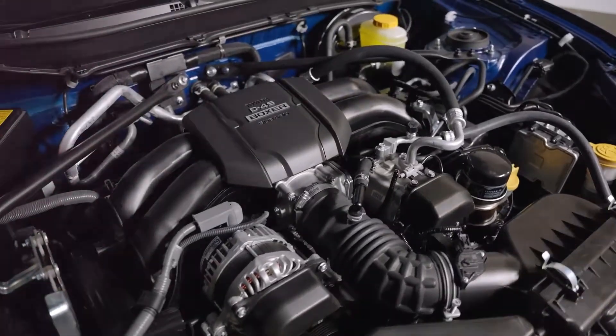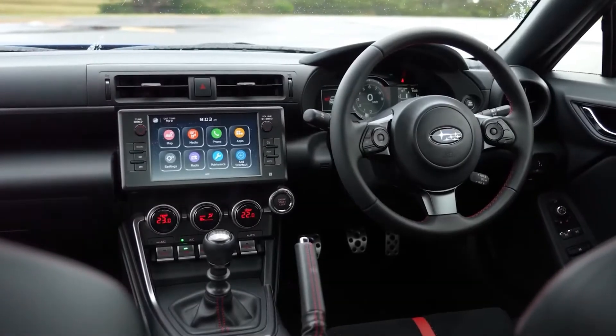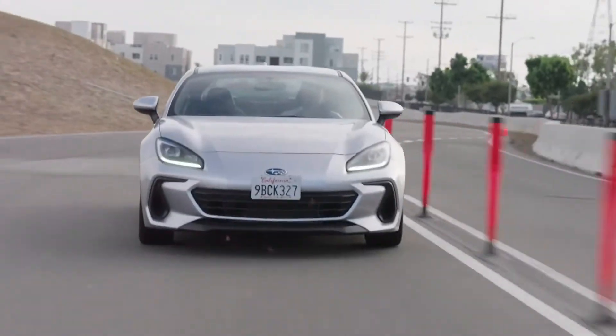Additionally, all BRZ models now come equipped with the trusted EyeSight Driver Assist technology, a new addition for 2024.